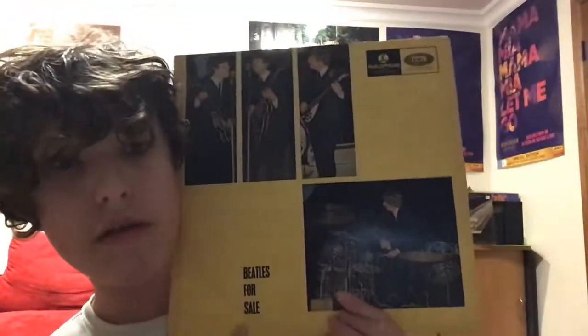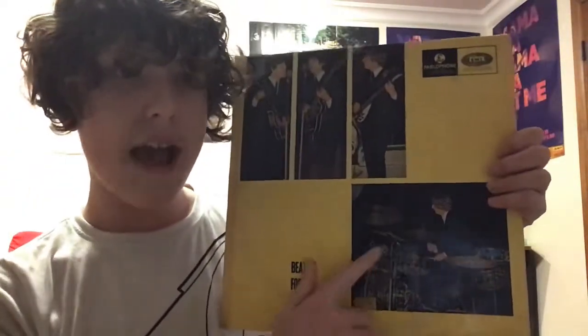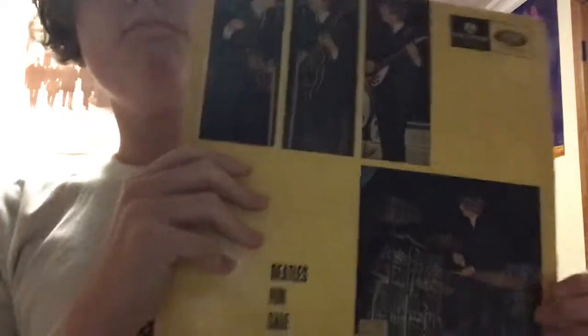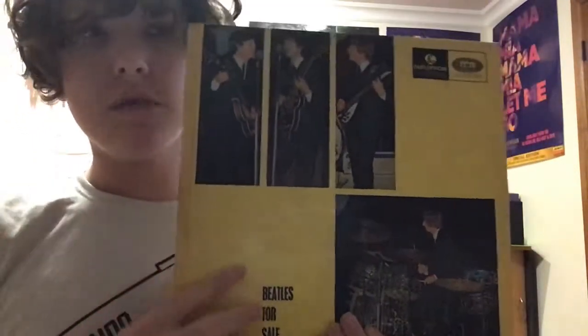And now this one, 'Beatles for Sale.' There was only one mono copy of this made in Australia, and this is a mono one. It's objectively not as good, but it's cool to have, because it's just so weird that they would change it. Also weird that they would use yellow out of any cover colour. But it's cool nonetheless.